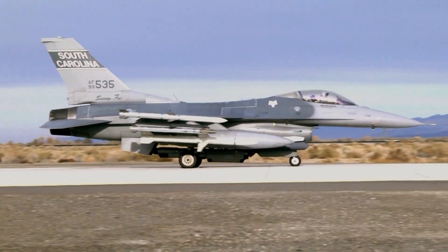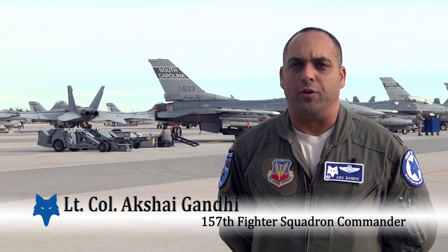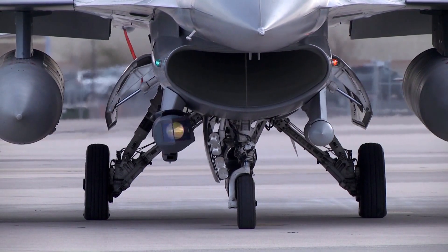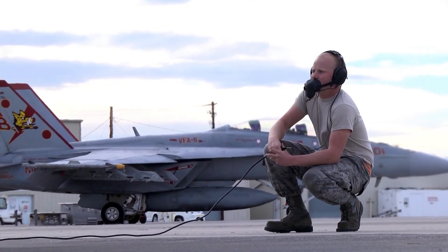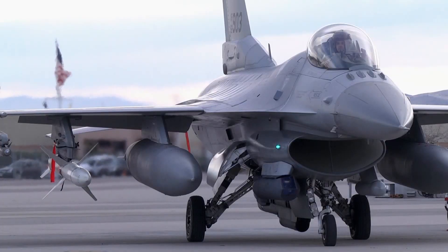The Swamp Fox are deployed to Naval Air Station Fallon as part of what they call Air Wing Fallon, and this is a very unique opportunity. It's the first time an Air Force Squadron has participated in the workup trials for a carrier air wing in preparation for deployment next year. It's a five-week graded event for the Navy, and we feel pretty honored because this is the first time an Air Force Fighter Squadron has been invited to participate during this sort of exercise.